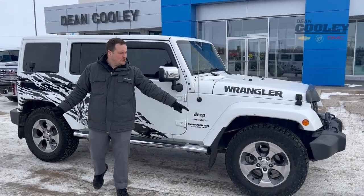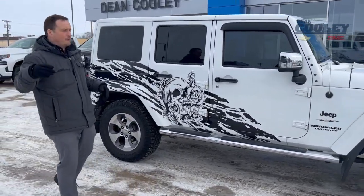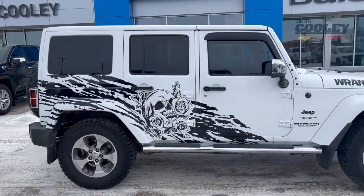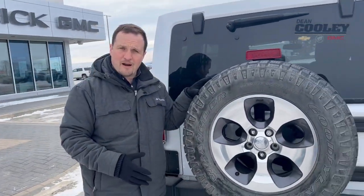We've got Goodyear Wrangler Duratrac tires — a four-season tire good for on-road, off-road, winter, and summer. Check out this custom deco package — that is extremely well done and it looks fantastic.